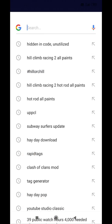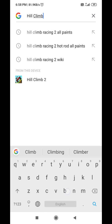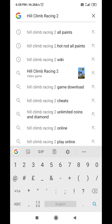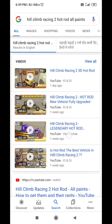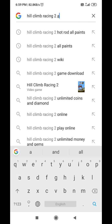First thing I would like to tell you is please subscribe to my channel and like it also. You have to search 'Hill Climb Racing 2'. Before that, I would like to tell you that my new video 'Hot Rod All Paints' is also available on Google. Please don't forget to see it — the video is 'Hill Climb Racing 2 Hot Rod All Paints: How to Get Them and Their Rarity' — full description is present. Don't forget to see it.